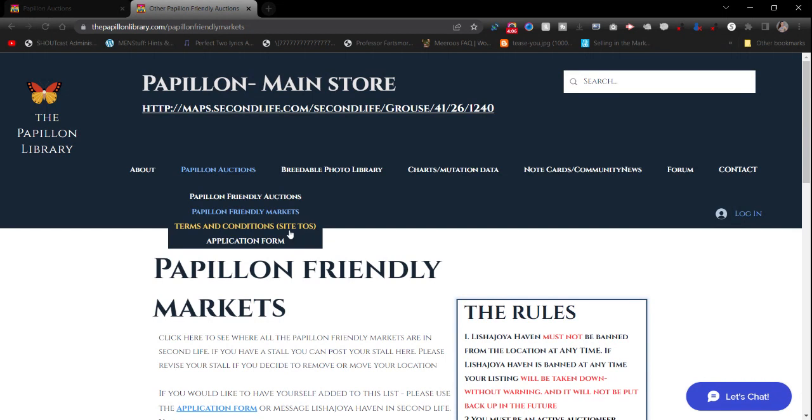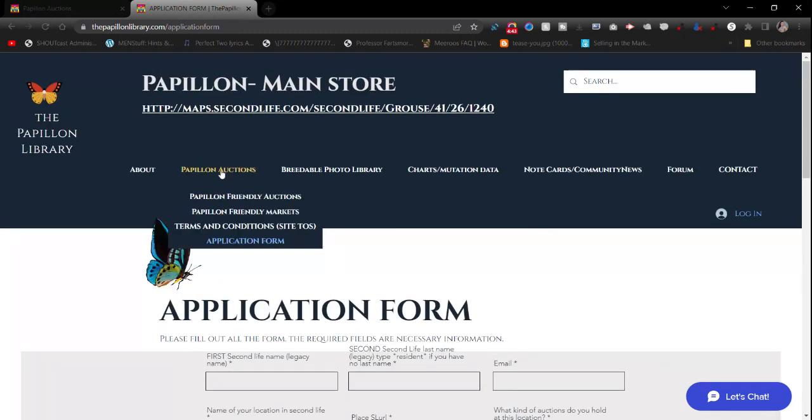The Terms and Conditions section will be updated. It basically states that I'm not here to share your information. I do have a forum, so I want you to know your information is only for the Second Life game itself — not for any real life use other than to reach out via email or the site forum. The application form is also accessible directly through its own link.